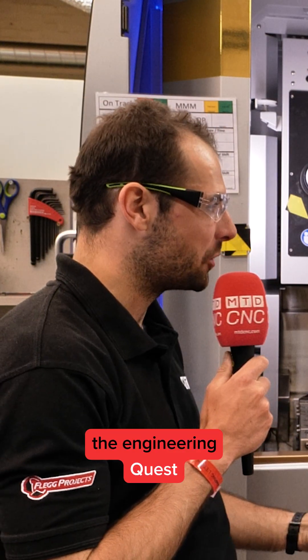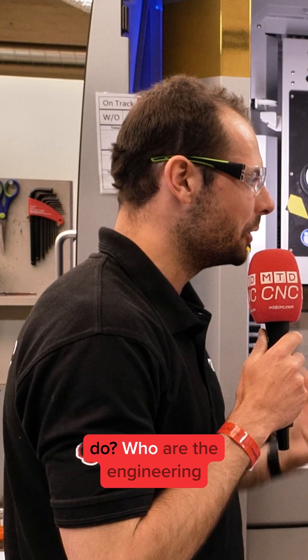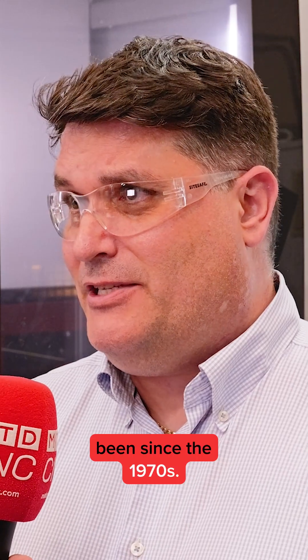So Will, we're here at the Engineering Quest again — MTD have been making a few visits. What do you guys do? Who are the Engineering Quest? We're an engineering firm based in the UK, family owned and have been since the 1970s.